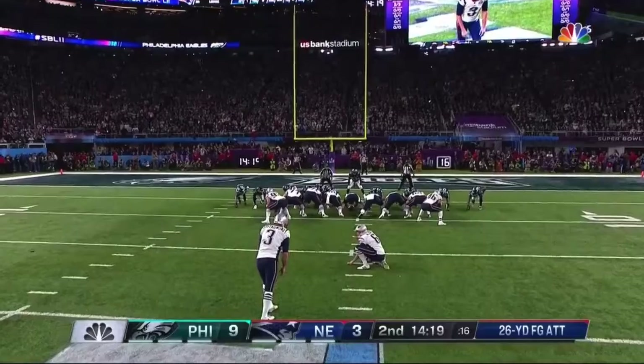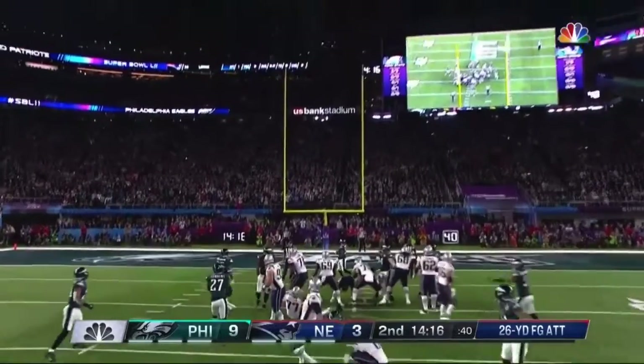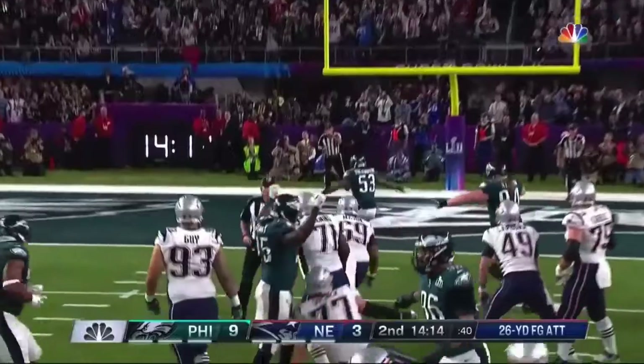Gostkowski for a 26-yard field goal attempt, which is juggled — and then he hits the upright.